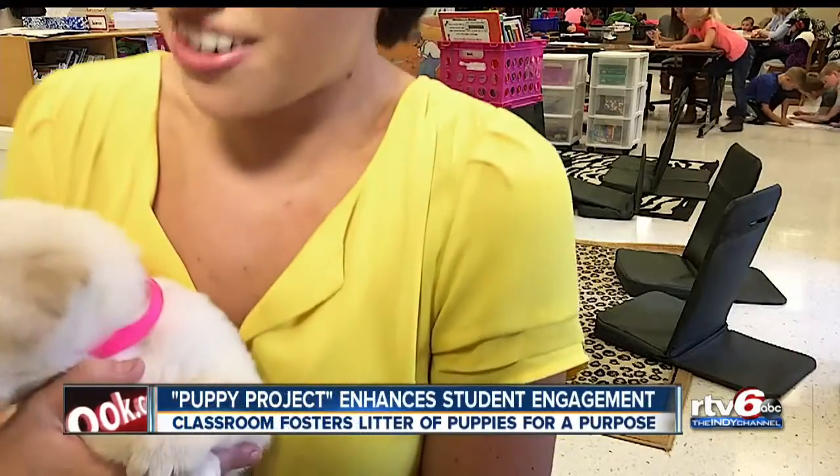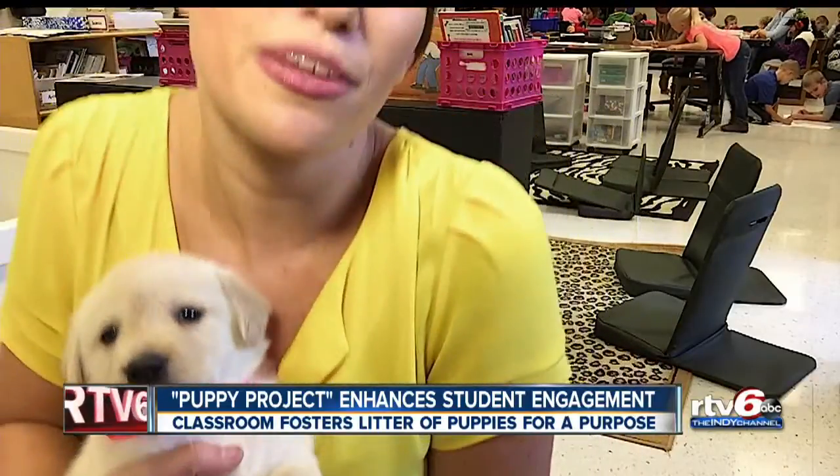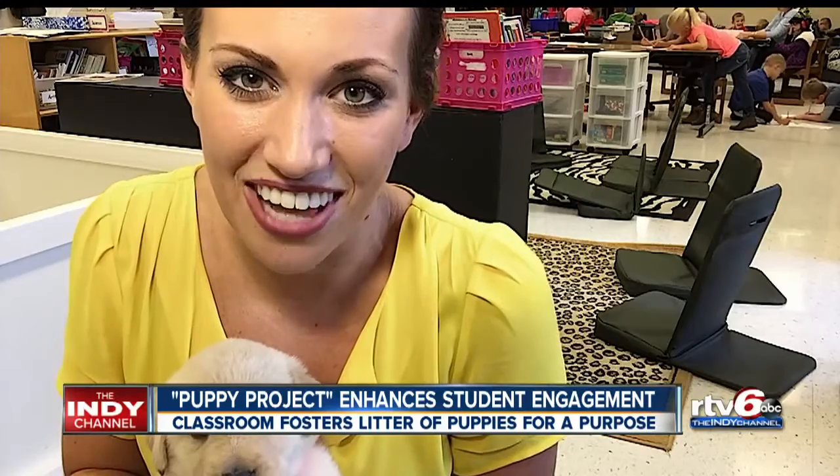Everyone loves a warm and fuzzy story, and today I'm bringing you both, and I mean literally. Take a look here at Lunchbox. He's a very important member of Mrs. Smith's first and second grade class. It's all part of the Puppy Project, a unique educational approach that's working wonders in the classroom.